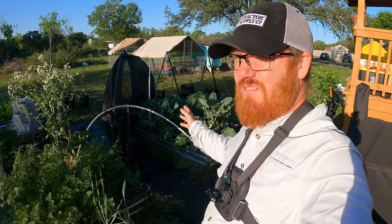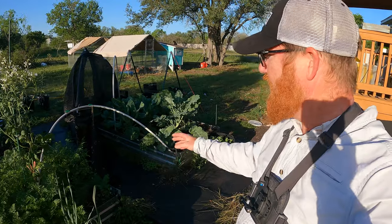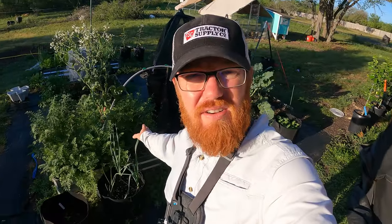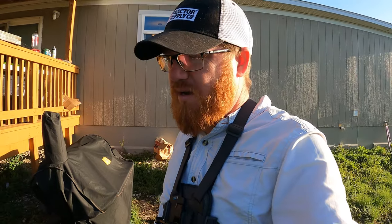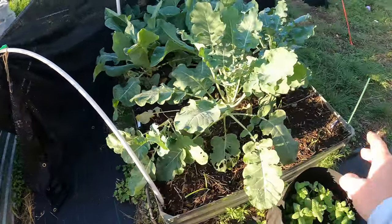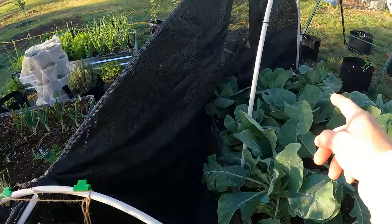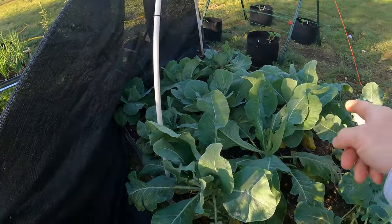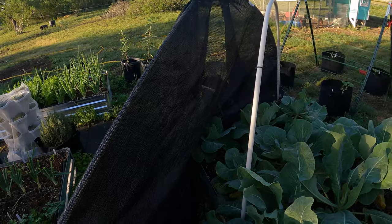Luckily I think it's fixable. It's not like anything's broken, it just knocked it off. I've got this part here that is completely on the other bed. So I'm going to go ahead and look at any damage on the plants and bring you guys with me. This part is supposed to be right there and it completely came off. That's supposed to be over there. And somehow that one's still standing.